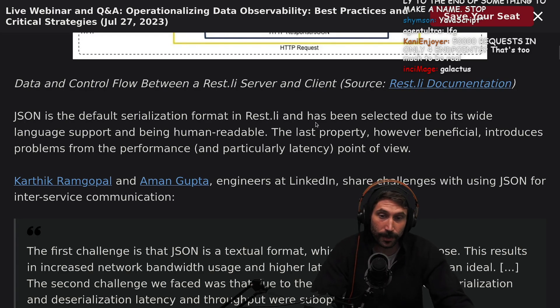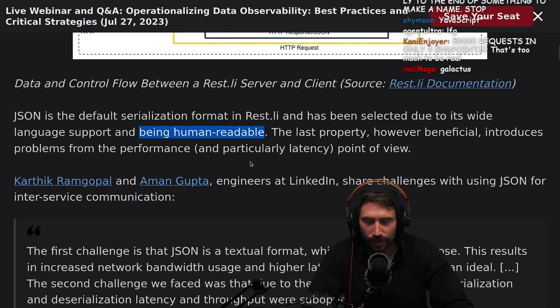JSON is the default serialization format in RESTly and has been selected due to its wide language support and being human readable. It's very bizarre that in this day and age we still have human readable as a required format for data exchange. It just feels weird — I feel like something else should have happened by now.